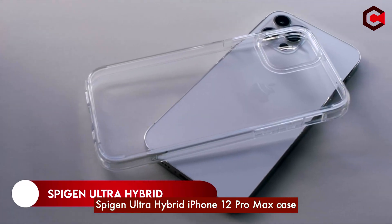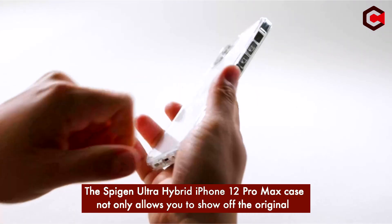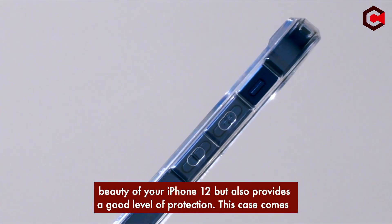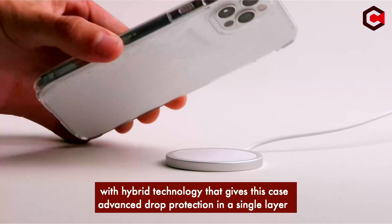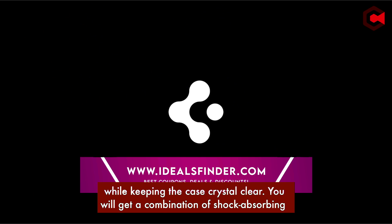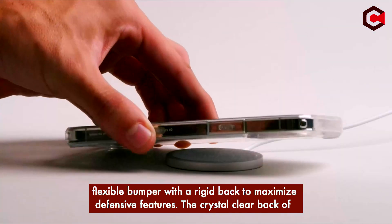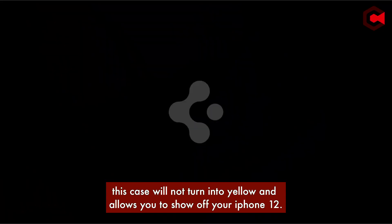On number 1: Spigen Ultra Hybrid iPhone 12 Pro Max Case. The Spigen Ultra Hybrid case not only allows you to show off the original beauty of your iPhone 12, but also provides a good level of protection. This case comes with hybrid technology that gives advanced drop protection in a single layer, while keeping the case crystal clear. You get a combination of a shock-absorbing flexible bumper with a ridged back for maximum defense. The crystal clear back will not turn yellow and allows you to show off your iPhone 12.